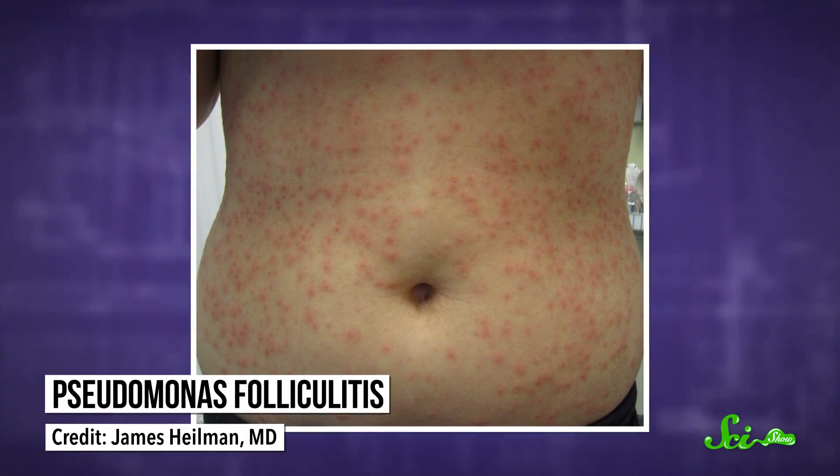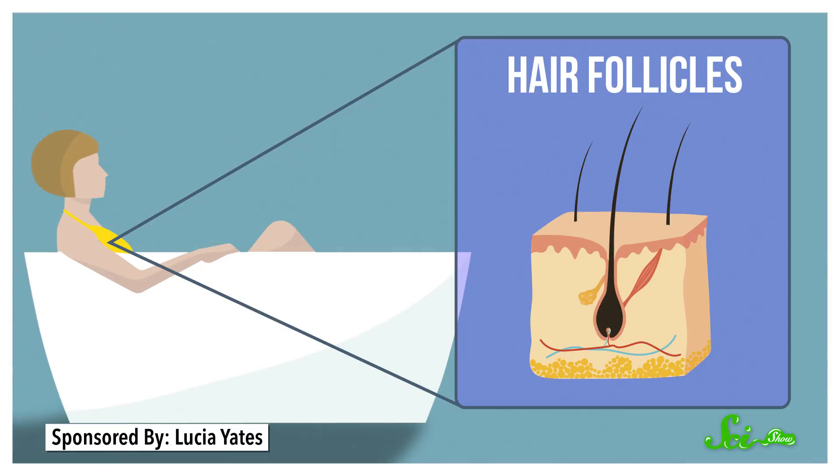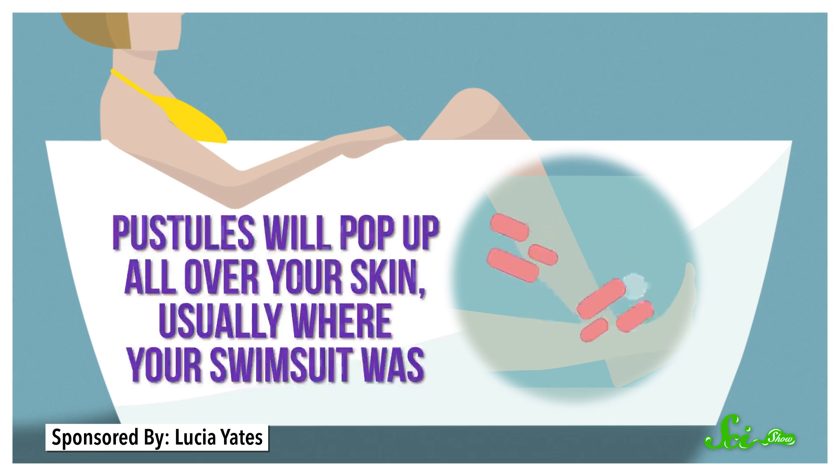Take, for instance, the most common hot tub illness: Pseudomonas folliculitis, an infection of your hair follicles with the bacteria Pseudomonas aeruginosa. Hair follicles are the little breaks in your skin that your hair grows out of all over your body. So if these bacteria are soaking in the water with you, they set up shop in your follicles, and a day or so later, pustules will pop up all over your skin, usually where your swimsuit was.